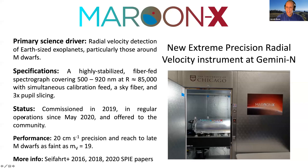Maroon X is a new extreme precision radial velocity instrument commissioned as a visiting instrument on Gemini North. It was designed to do high precision radial velocities, particularly to find rocky planets around late-type M dwarf stars. Everything about the instrument — its wavelength coverage and sensitivity — was driven by this science goal. What we came up with was a highly stabilized fiber-fed spectrograph covering 500 to 920 nanometers in two arms, operating at a resolution of 85,000. We have simultaneous calibration feed, a simultaneous sky fiber, and we use the technique of pupil slicing to keep the instrument small while maintaining a large acceptance area on the sky and still high spectral resolution.